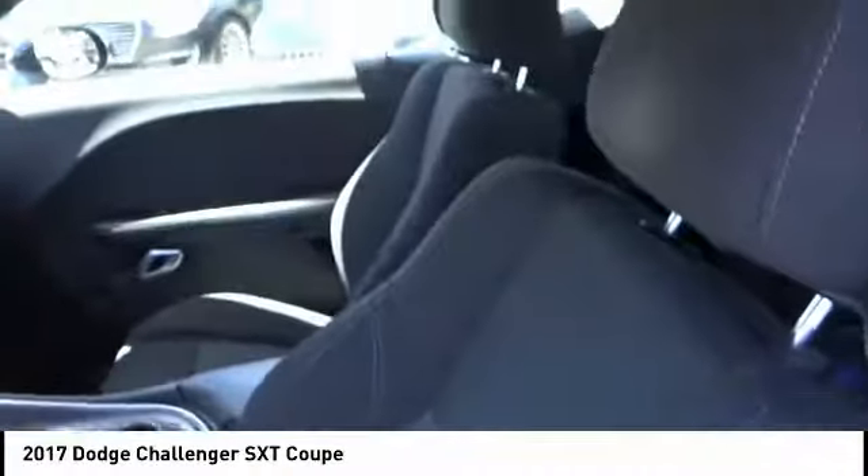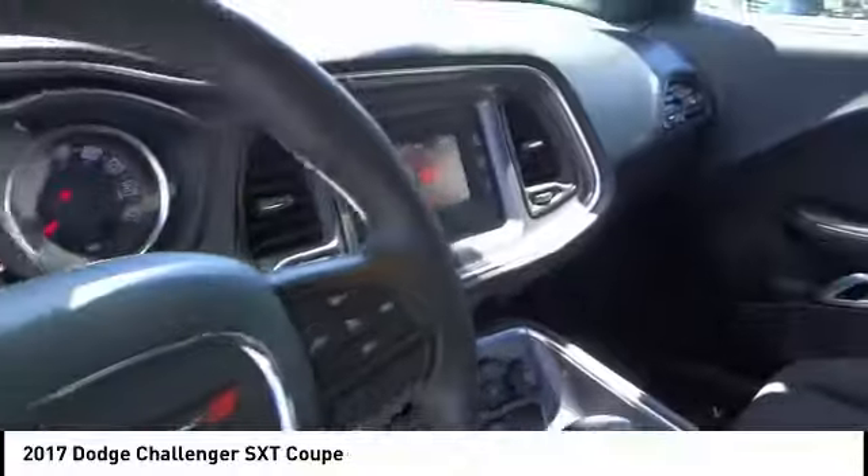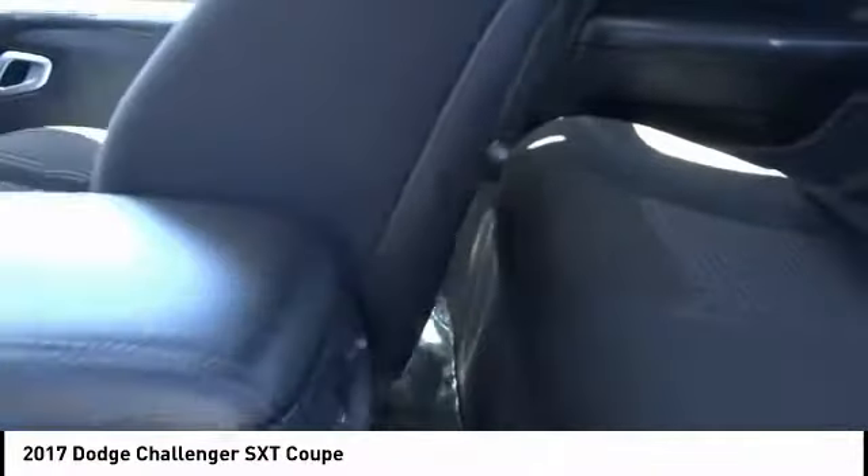This vehicle has less than 25,000 miles. Here are some of this vehicle's great options: electronic stability control, brake assist, traction control, remote keyless entry, speed control, four-wheel disc brakes, rear window defroster, security system, low tire pressure warning, and trip computer.